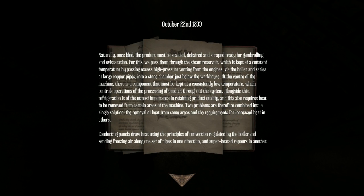Naturally, once bled, the product must be scalded, de-haired and scraped ready for gambreling and evisceration. For this we pass them through the steam reservoir which is kept at a constant temperature by passing excess high pressure venting from the engines via the boiler and series of large copper pipes into a stone chamber just below the workhouse. At the center of the machine there is a component that must be kept at a consistently low temperature which controls operations and the processing of product throughout the system.